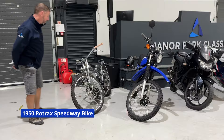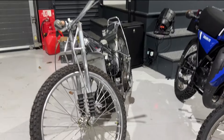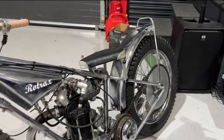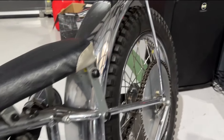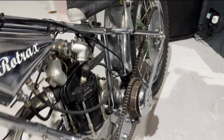First in the lineup, quite unusual for us, we've got a Rotrax 500cc Speedway bike with a JAP 500cc single engine in it. Built in the 1950s, as you can see, a very nice example. It has won some classic bike shows in its time and is presented to us in a lovely condition.